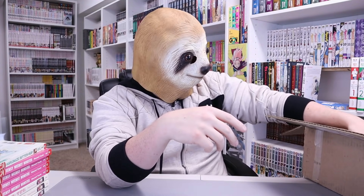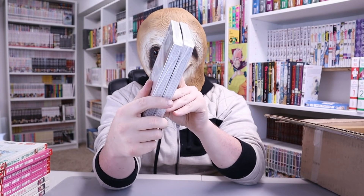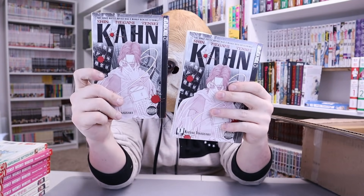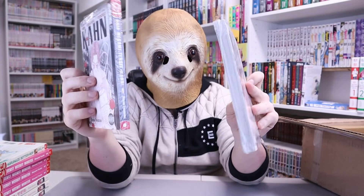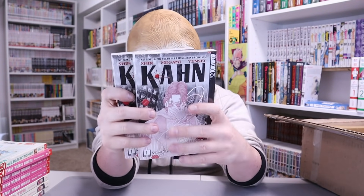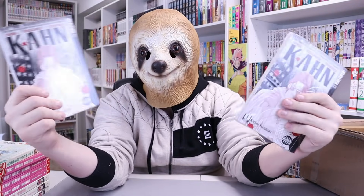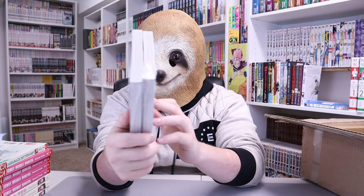Next we got two volumes of Shin Megami Tensei Kahn, Volume 1s. These guys are wrapped up because they are mature and not for children. It says: "Not since Battle Royale has a manga been so extreme." Well, maybe it is — but we'll never know. And obviously this was not as popular as Battle Royale.